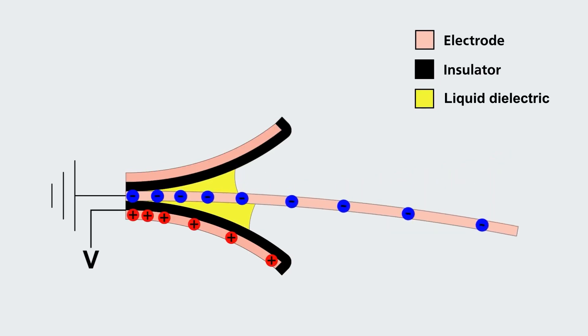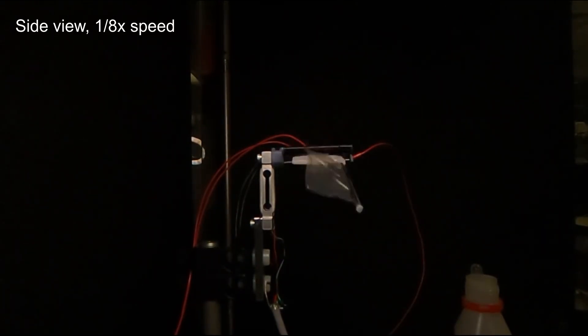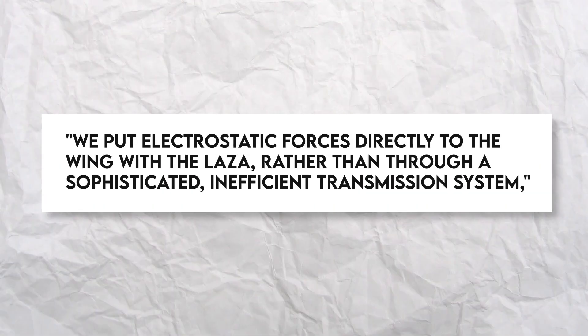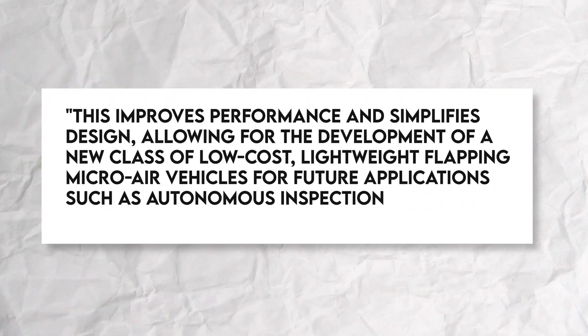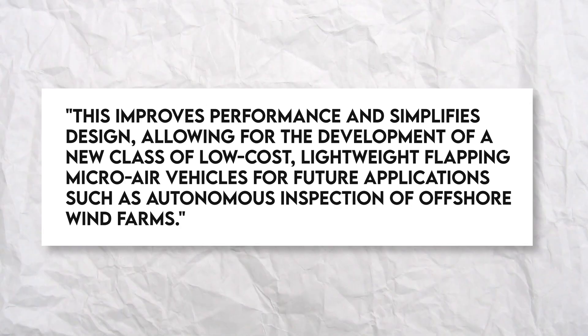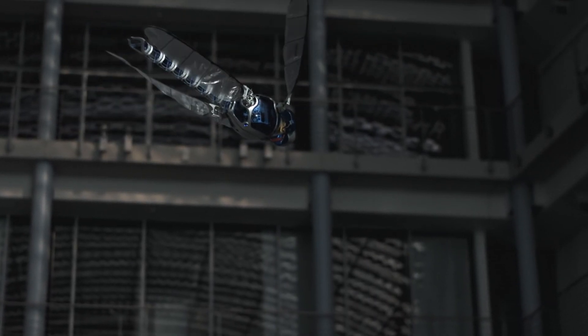Each of the dragonfly-sized drone's wings consists of an electrode protruding from the base between two smaller electrodes. A strong voltage is provided in an alternating sequence across each of the base electrodes, attracting the wing electrode to each one in turn. If you do it quickly enough, a flapping motion is created, which is magnified by a liquid dielectric between the electrodes. We put electrostatic forces directly to the wing with the LAZA, rather than through a sophisticated, inefficient transmission system, said Tim Helps, the study's principal author. This improves performance and simplifies design, allowing for a new class of low-cost lightweight flapping micro-air vehicles. In testing, it was capable of flying across a room at a speed of 2.5 km per hour, or 18 body lengths per second.